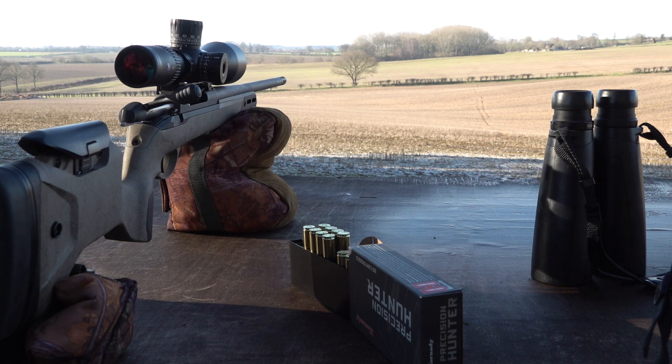Follow the links below for more about the Zeiss LRP scope, Seiko rifles, and PRS shooting, or track down the kit you want at kitfinder.co.uk.